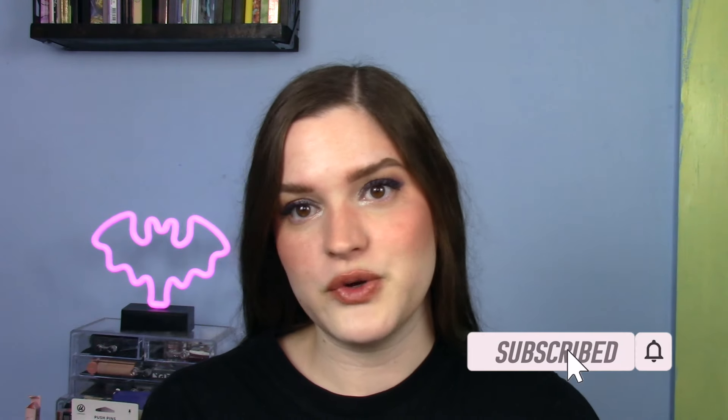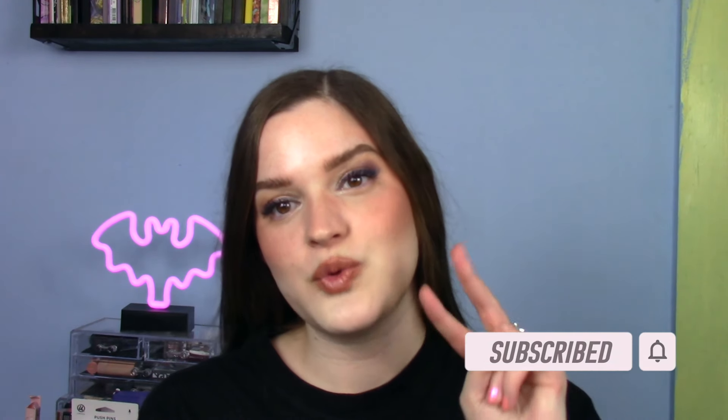Hey guys, welcome or welcome back to my channel. My name is Caitlin and today it is time for my monthly palette ranking video. This is for all of the palettes I used in the month of March. If you're new here, some of these palettes are new releases that have come into my collection and some are older things I've used this month, and we stack up the new against the old to see what's the best. If that sounds good, keep on watching. If you have not already, I would love it if you'd consider subscribing — I upload videos twice a week, it's totally free, and I'd love to chat with you in the comments about all things makeup.